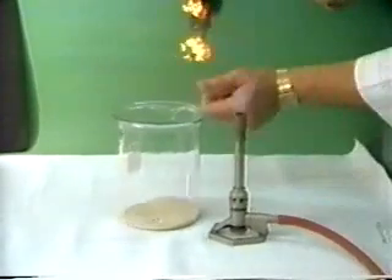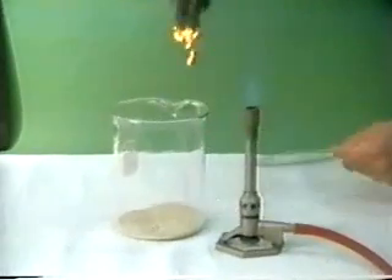Burning steel wool burns vigorously in oxygen, giving a shower of sparks and brown solid iron oxide, Fe2O3.